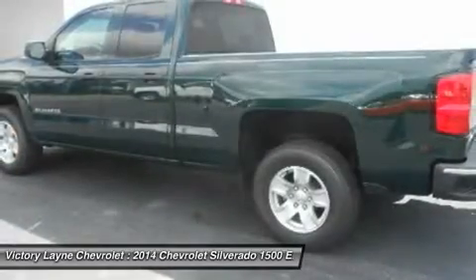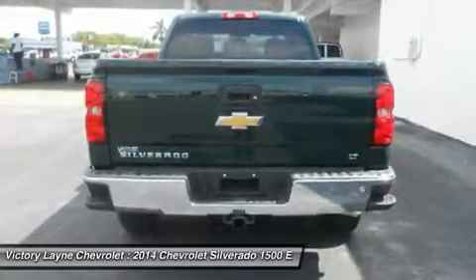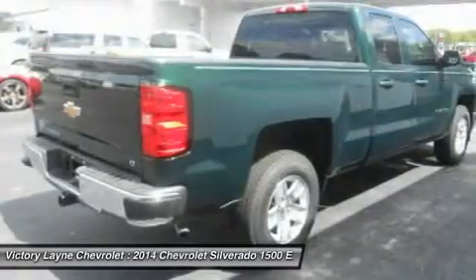The Silverado currently comes in three models: Short Box Crew Cab, Standard Box Crew Cab, and Standard Box Double Cab. Each has six trims with the 1WT as the base and the LTZ Z71 as a top-of-the-line option.